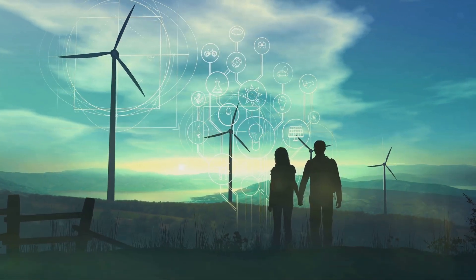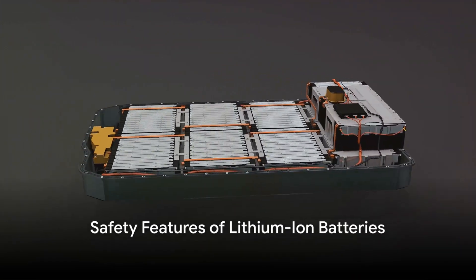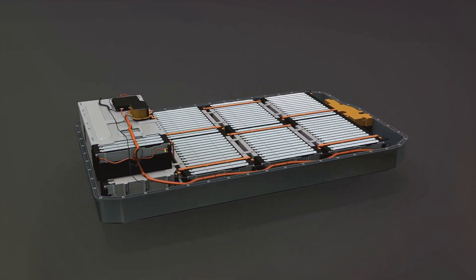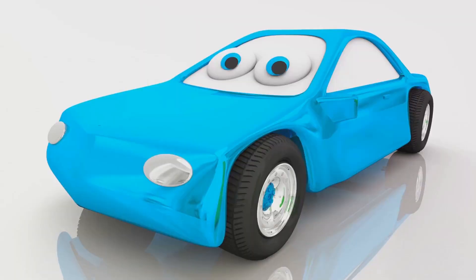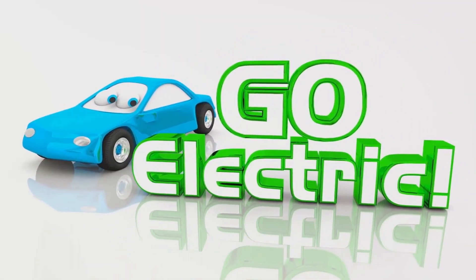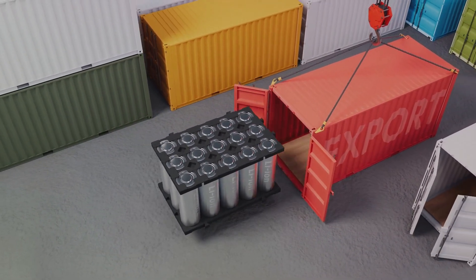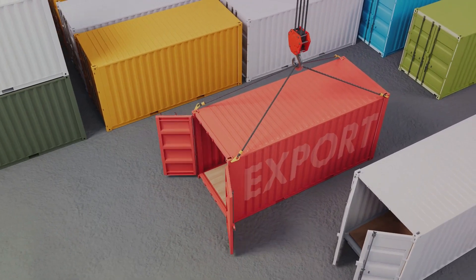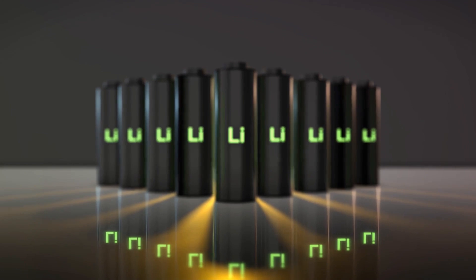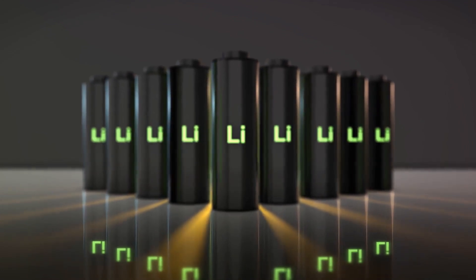Safety is a critical aspect of any technology. How safe are lithium-ion batteries in EVs? Lithium-ion batteries come equipped with advanced safety measures. Thermal management systems play a crucial role — these systems help maintain optimal temperature within the battery, preventing overheating and ensuring stable performance.